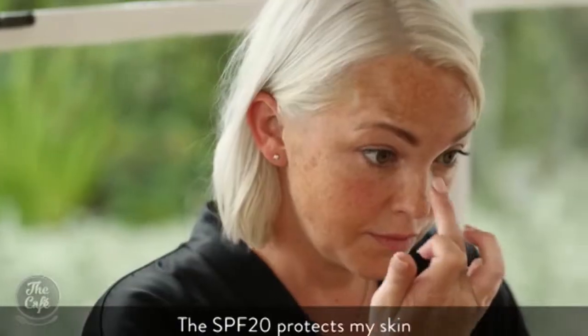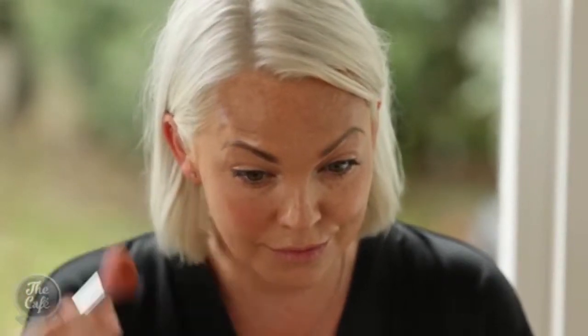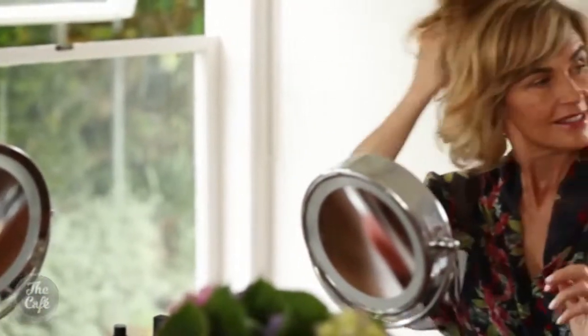Sarah, the beauty director, puts on a little dab in each area of the face, then blends with a kabuki brush — which is a bit like a blush brush — and that gives you a really beautiful buffed finish to your makeup look. The team are all different ages with different skin tones, and they can all use one foundation that suits them all really well.